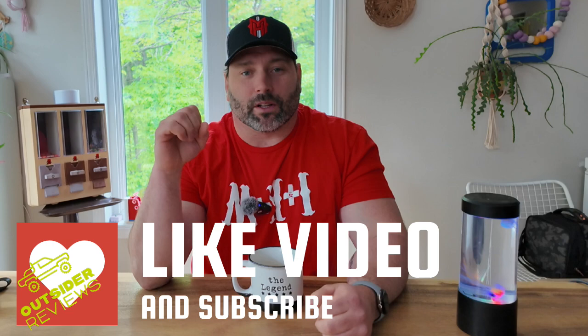Hi everybody and welcome back to another Outsider Talk episode. My name is Pat and today's subject is battery degradation in EVs. Before we dive into that subject, please press the like button on this video and subscribe to the channel. We're just a couple of military veterans that do car reviews and talk about anything automotive, and we sure could use your support.